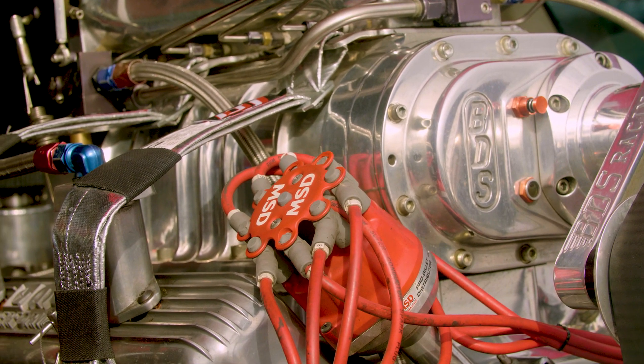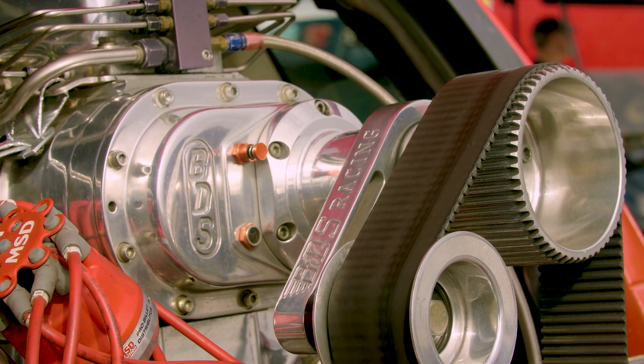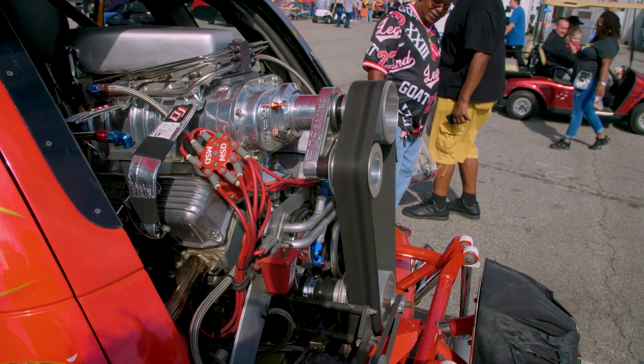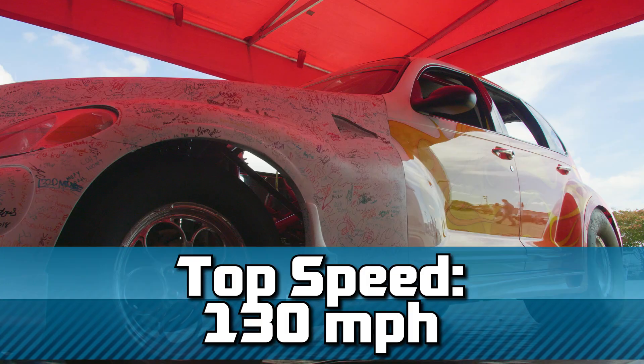But why a PT Cruiser? It had to be different. Fuelled by methanol alcohol, this vehicle has a top speed of 130 miles per hour.